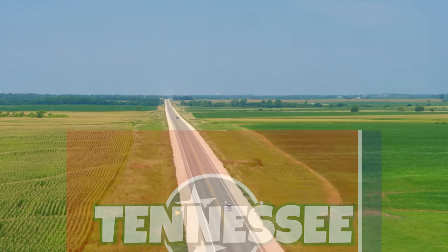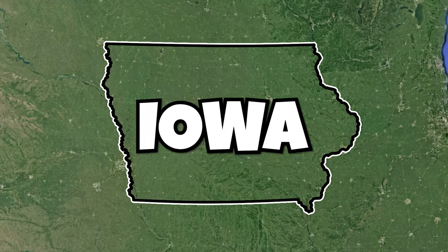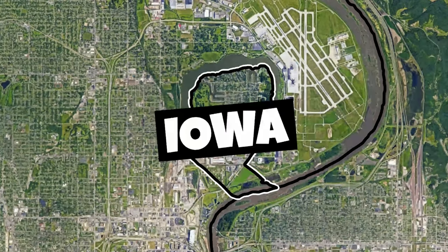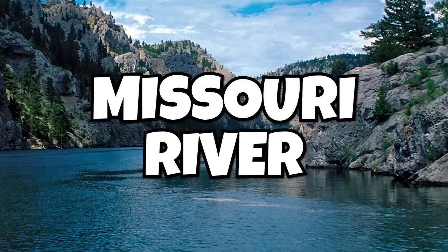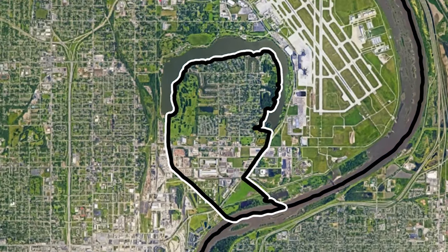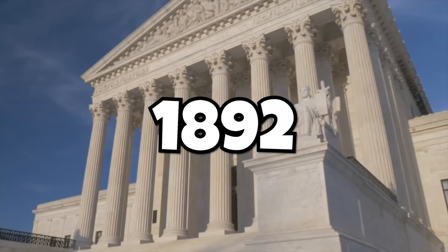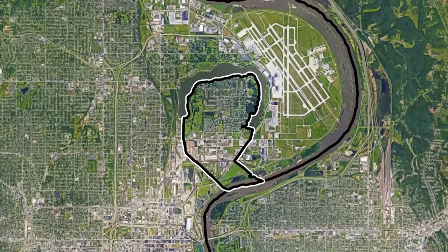For a short time the Kentucky Bend was claimed by Tennessee, but it was eventually left to Kentucky. Something similar also happened in Iowa. This place called Carter Lake is a part of Iowa, despite being west of the Missouri River. Because of an 1877 flood, the course of the river was redirected, creating this weird border, which Nebraska contested. After an 1892 Supreme Court case, it was determined that Carter Lake was still a part of Iowa.